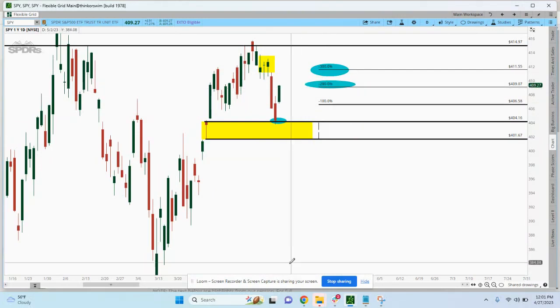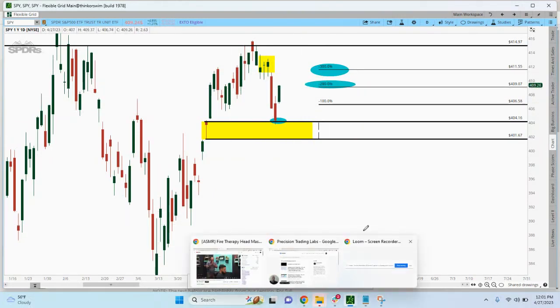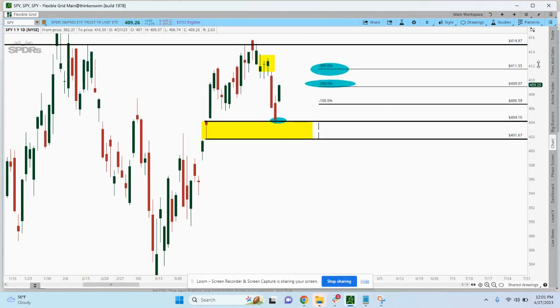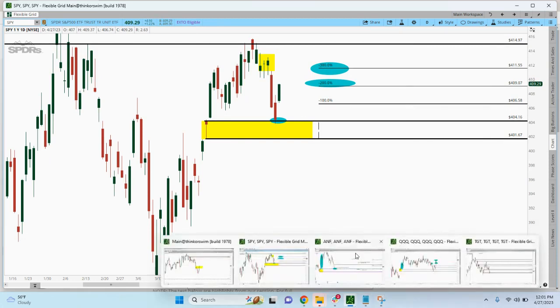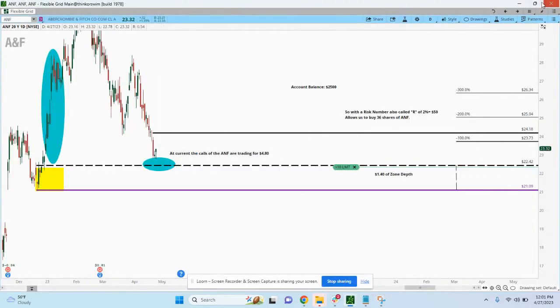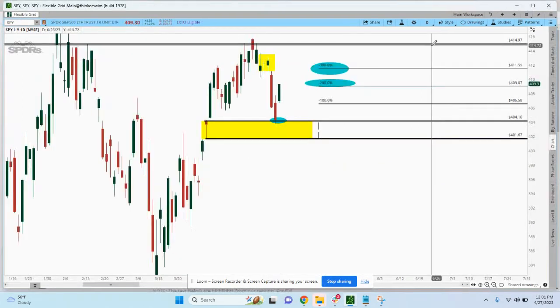Take a look at this — this is what we looked at in the Tuesday call. I believe Mitch also looked at this in his Market Monday wrap summary video. We're waiting on ANF, which we also took apart on the Tuesday call. It's not there just yet — we're going to be buying calls on that.